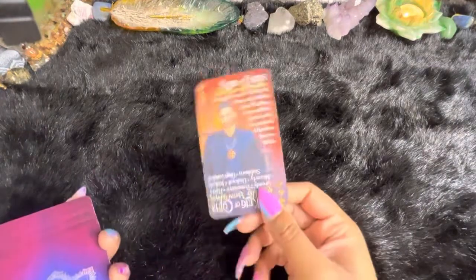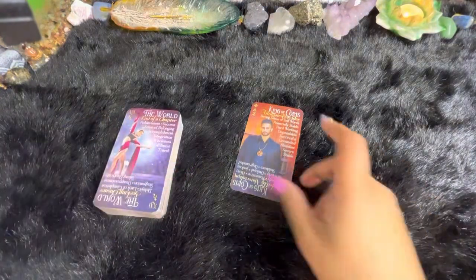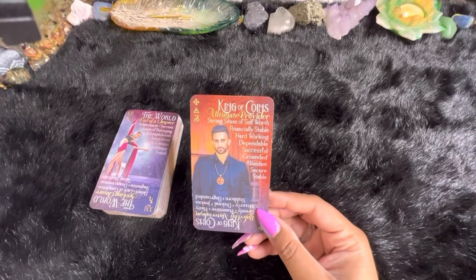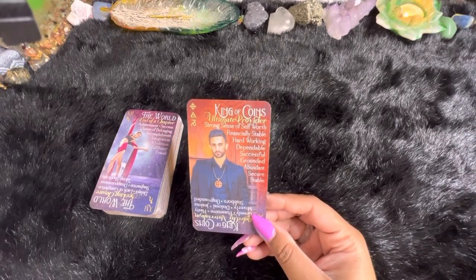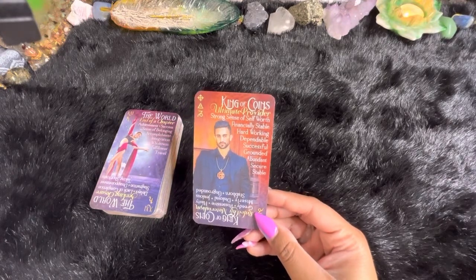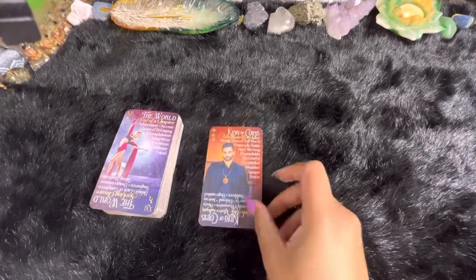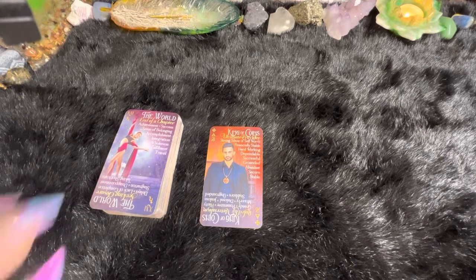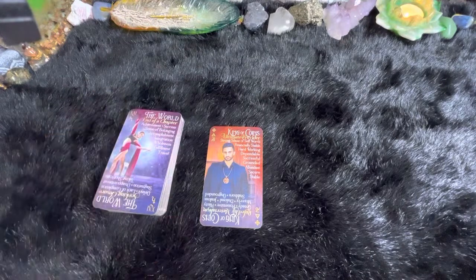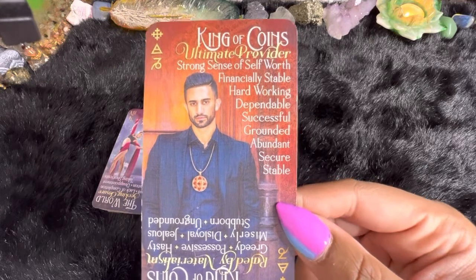The King of Coins. We also got the World at the bottom of the deck. The King of Coins — this is Earth energy, but this is specifically Capricorn. It says: ultimate provider, strong sense of self-worth, financially stable, hardworking, dependable, successful, grounded, abundant, secure, and stable. Go out and embody the King of Coins today, whenever you are watching this deck review. These are his traits, and it doesn't matter what your gender — you have everything within you to embody this energy. Go out and do it, because I said so and because you can.